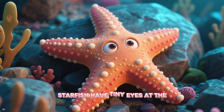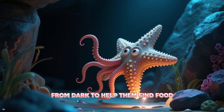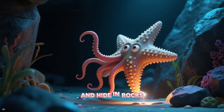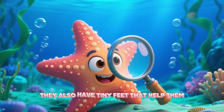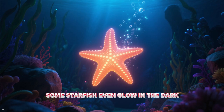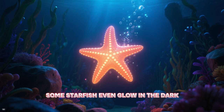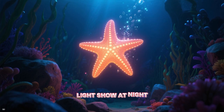Starfish have tiny eyes at the tip of each arm. They can tell light from dark to help them find food and hide in rocks — cool detective stars! They also have tiny feet that help them move around on the seafloor. Some starfish even glow in the dark, making the ocean a sparkly light show at night.